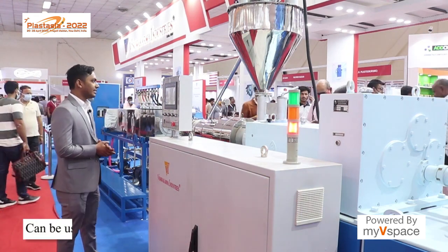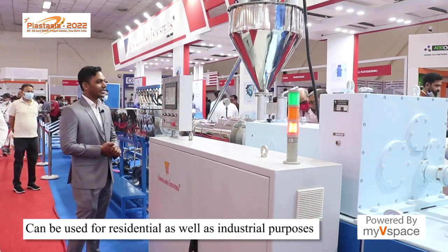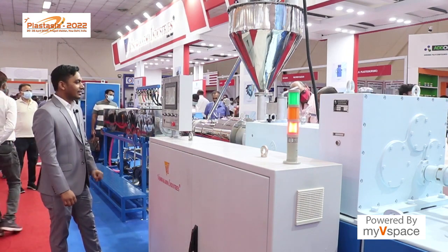This product is used in our houses — for water supply and for hot water. It is also used in industrial applications.